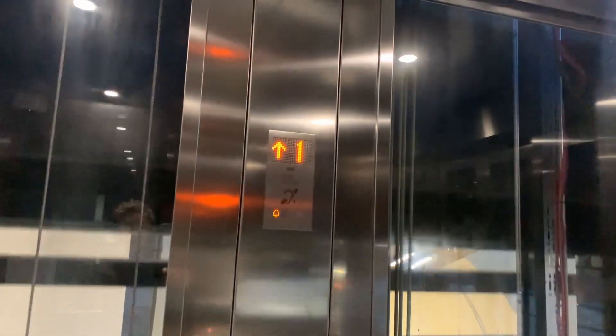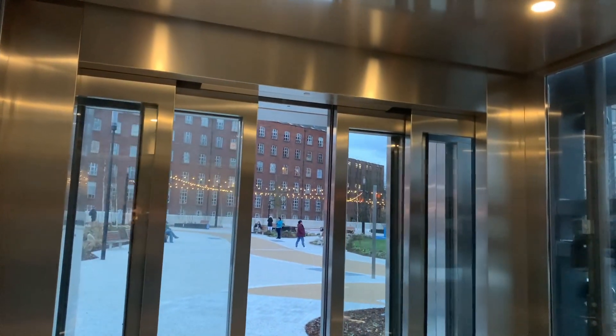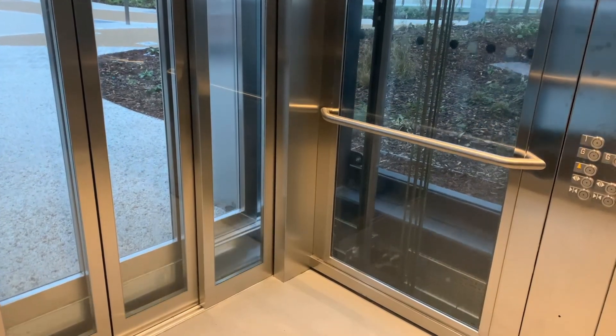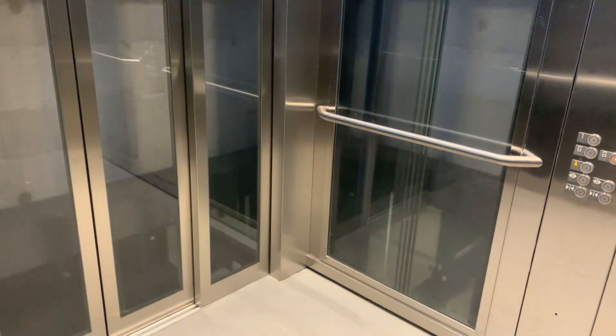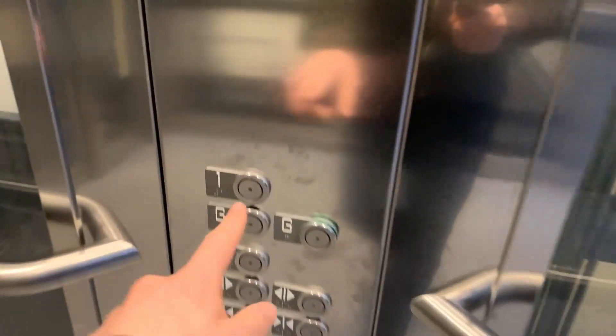My thoughts on that is if they close the bus station at night but keep the park open, they have a way to let people outside. Going down, doors closing. Look at the nice levelling on this lift as well. Ground floor, doors open. Slight pre-dump.